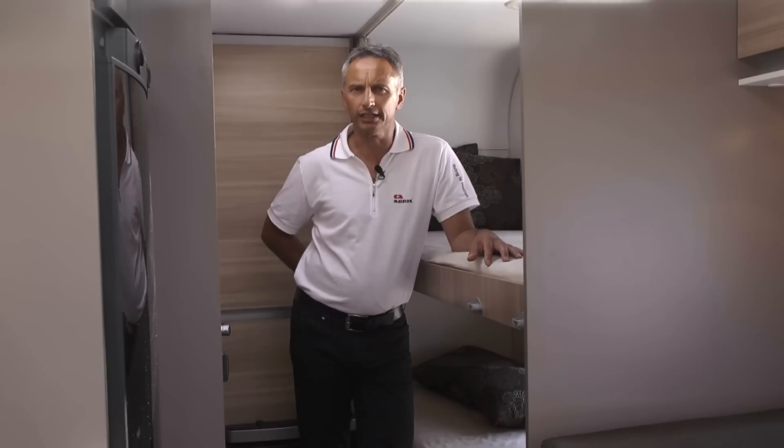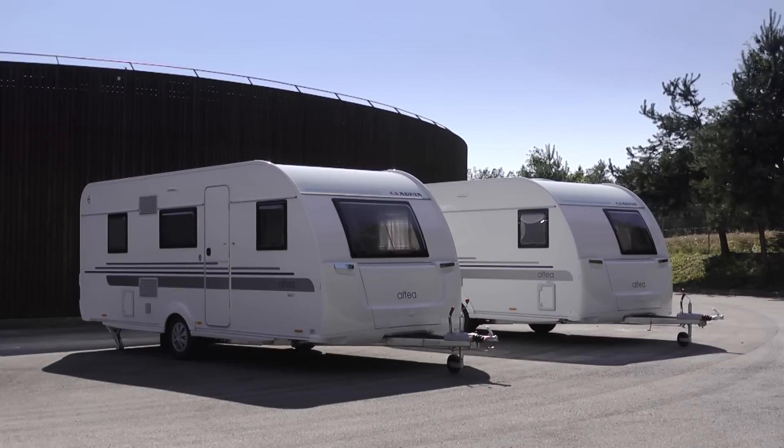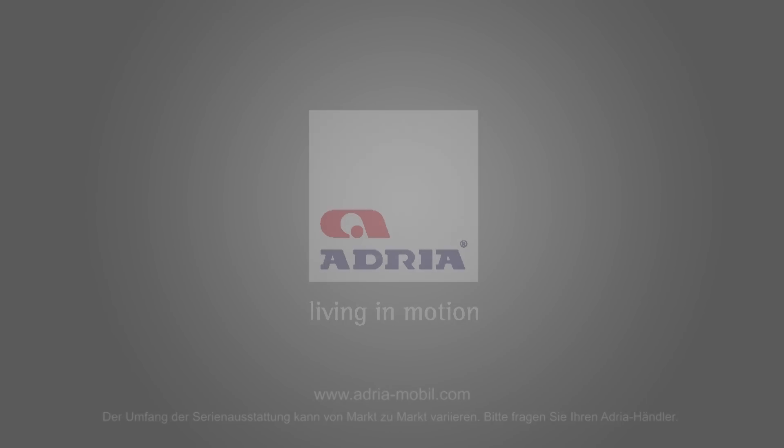With the choice of efficient heating systems plus over 20 further options, the new Altea could be your next caravan.